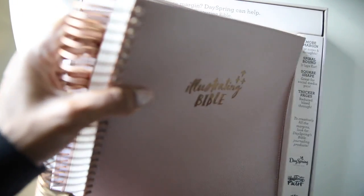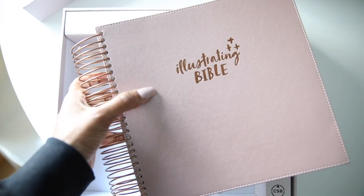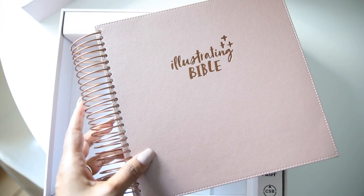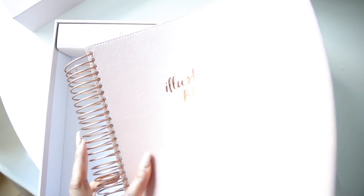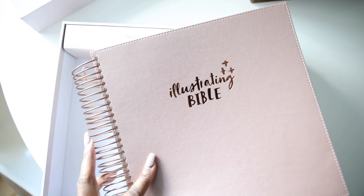It's gorgeous! You guys, it's massive. You definitely feel like it was worth the money. It's heavy, you guys. And this rose light rose pink color, oh my gosh. It's so pretty and it's making me so happy.